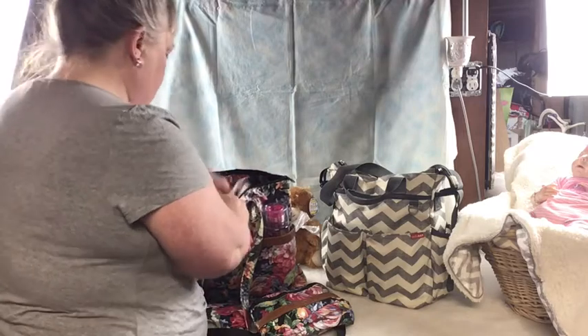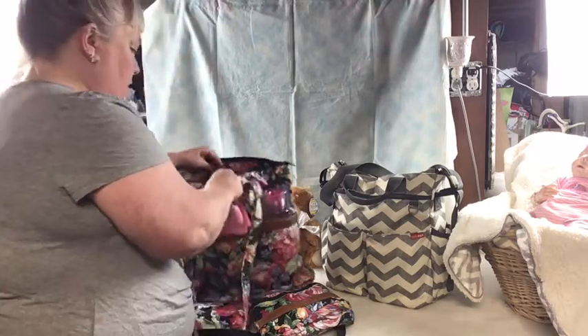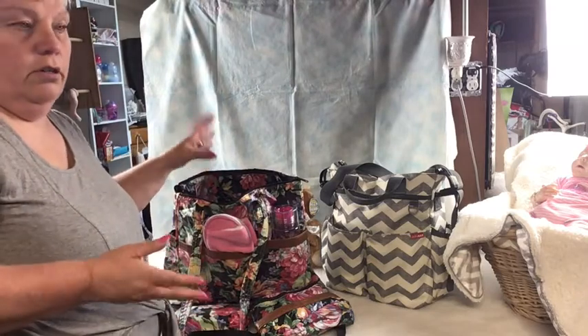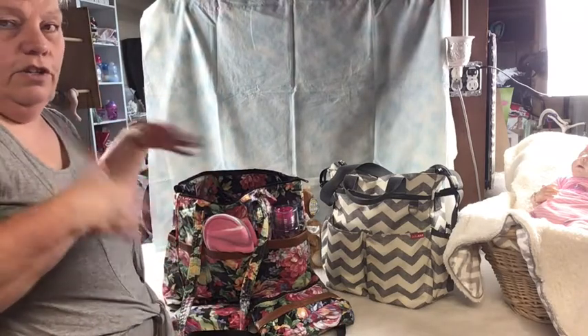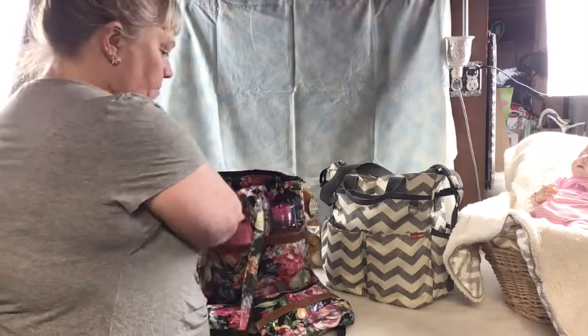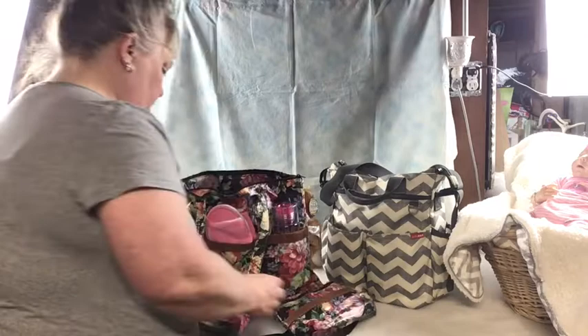Like I said, I would have also added a robe and a nice t-shirt or a pair of leggings. Now let me show you what's in the small bags attached to the main bag.